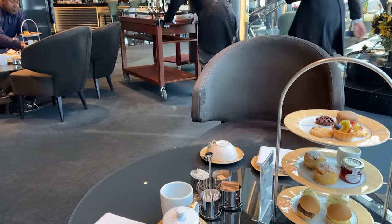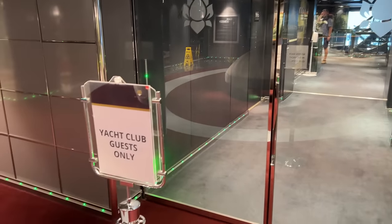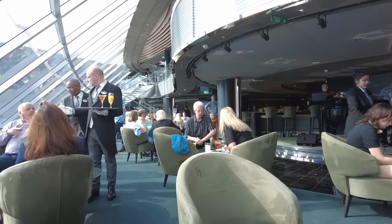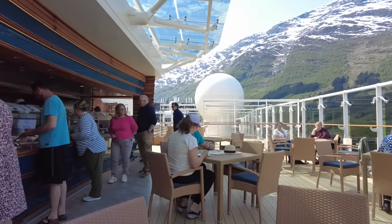Secondly, although it's supposed to be an exclusive area, clearly people staying in the Yacht Club were travelling with friends and family who weren't in the Yacht Club and would bring guests in — mostly heading up to the deck but sometimes also into the lounge — and a blind eye was basically turned to this in my experience.